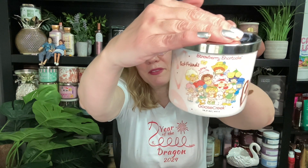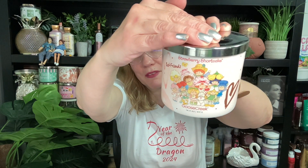Next up we have — oh, this is the whole gang. I'm so glad they did this one. It's the Best Friends. Look at that. If you're a fan, you're going to know. That's so cute, that's adorable. This one pretty much smells like strawberries, but isn't that cute? I love when they do the whole gang on there. It's so adorable.